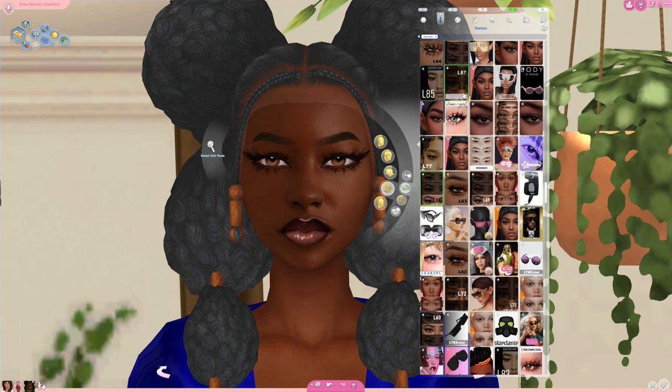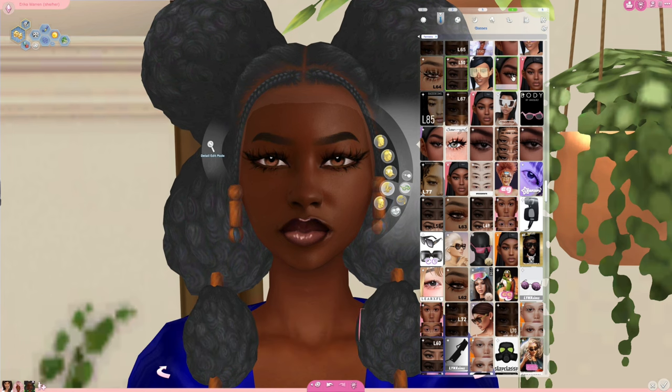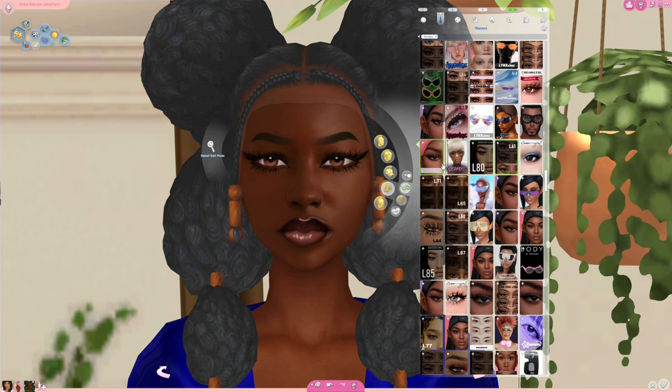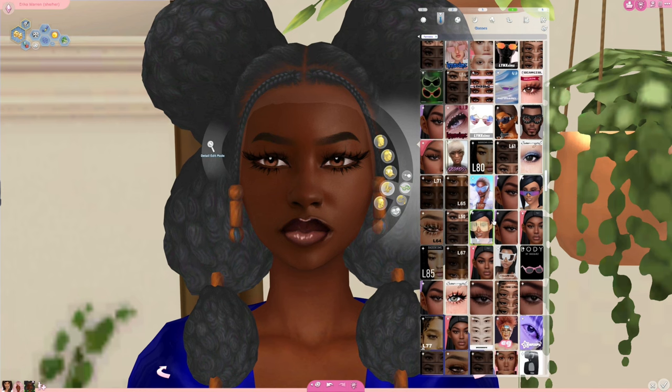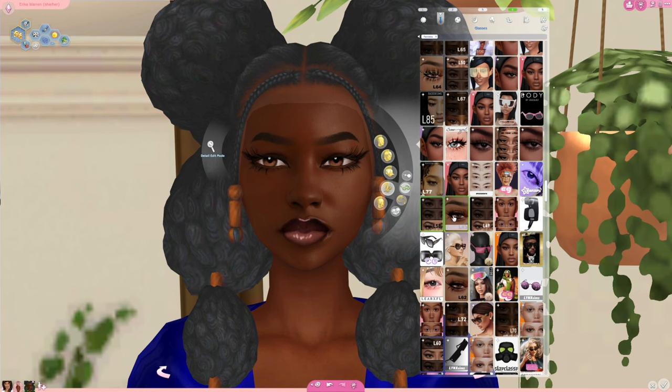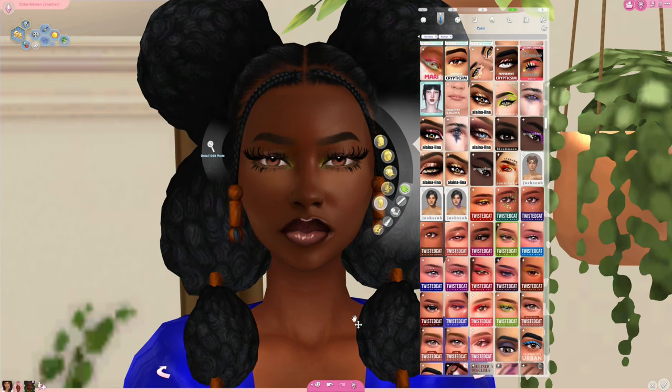Another person you should definitely be looking out for: Baddie Sims makes all types of stuff, but I particularly love their lashes. They have so many different types of lashes for your Sims — there's literally something for everybody. If you've ever watched my content and wondered where I get my lashes from, you want to start with Baddie Sims. They have so many lashes and I love it — I'm gonna keep downloading them. Shout out to Baddie Sims.